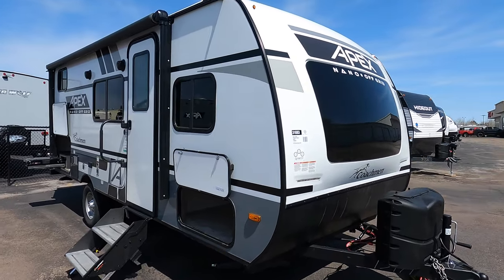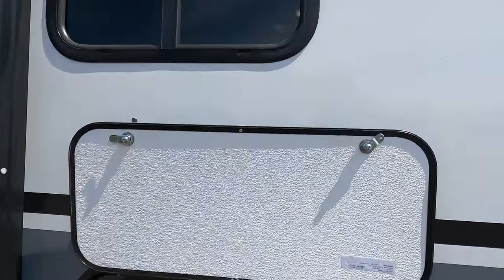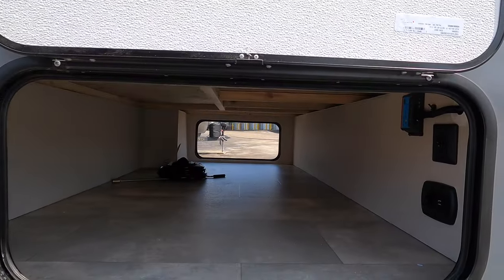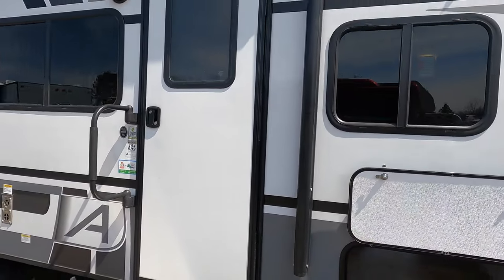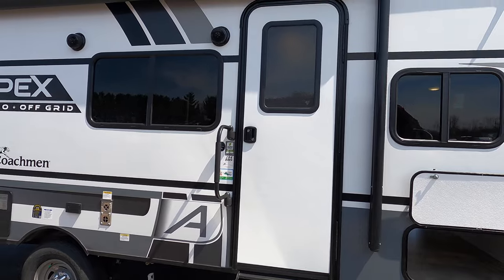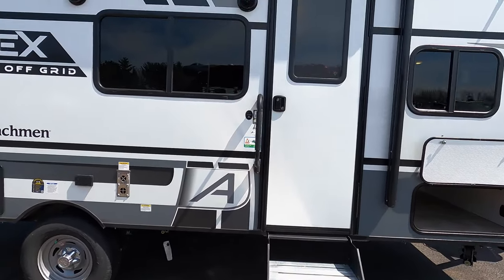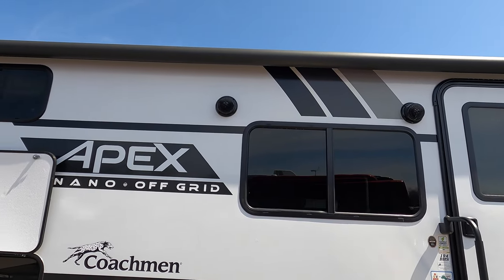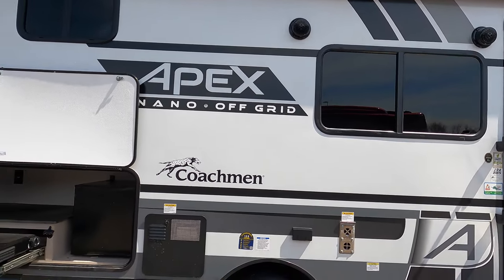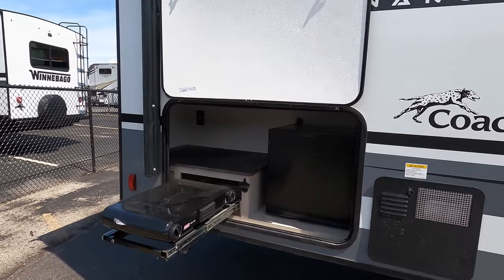The Apex Nano has fiberglass siding, nice large pass-through storage, a friction hinge door, stairs all the way to the ground, outside speakers, and LED lights under the awning. I do not have the awning out because it is slightly windy today and I didn't want to risk it.